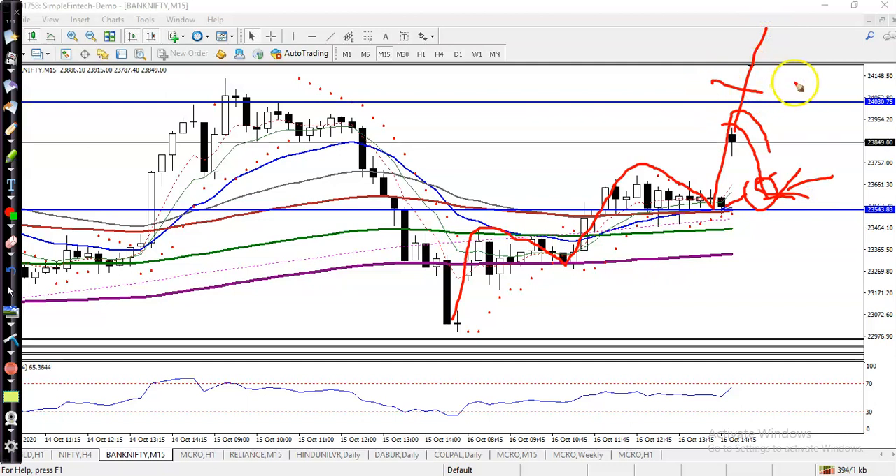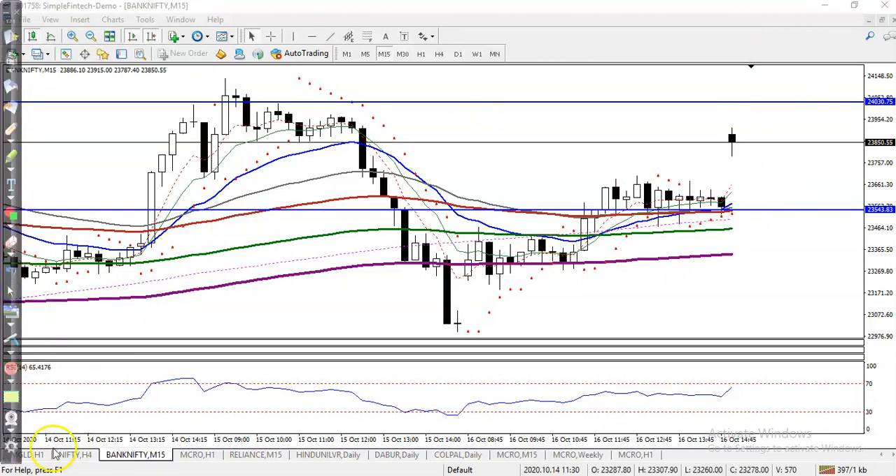If price breaks this level, we will apply a breakout strategy. I hope you enjoyed this video — if you liked it, please like and subscribe, and thanks for watching.